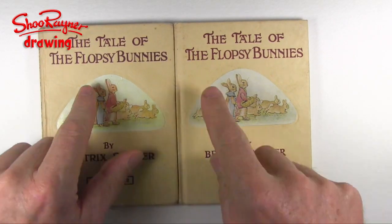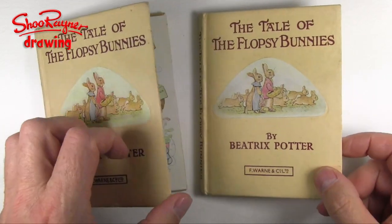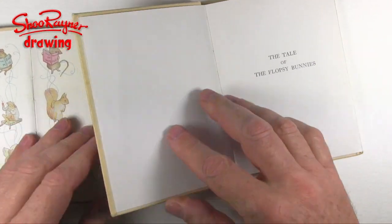Today I'm going to tell you The Tale of the Flopsy Bunnies by Beatrix Potter, and I've got two copies here — they're two older copies.